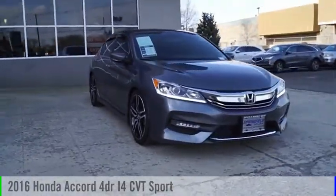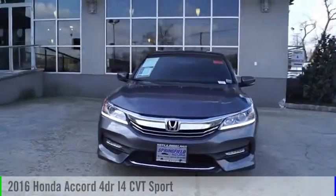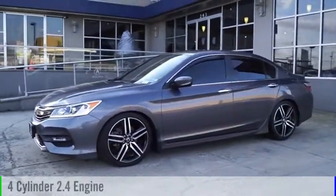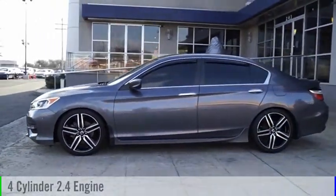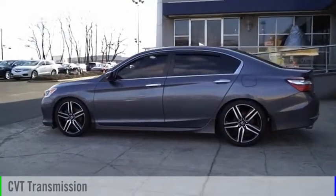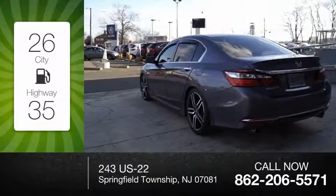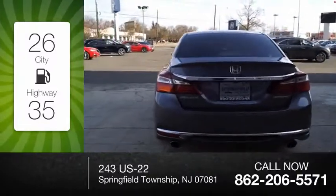We are pleased to show you the 2016 Accord. This vehicle is powered by a front-wheel drive four-cylinder 2.4 liter engine and comes with a continuously variable transmission. Great fuel efficiency saves you money by requiring fewer trips to the gas station.